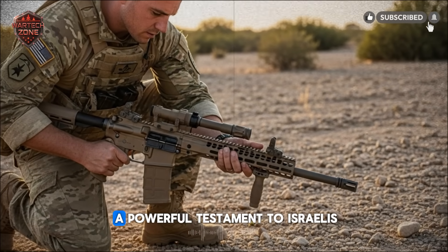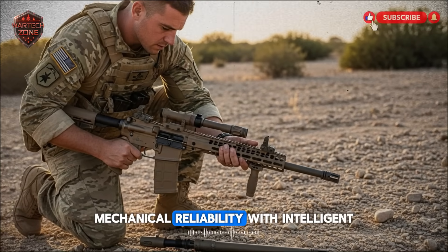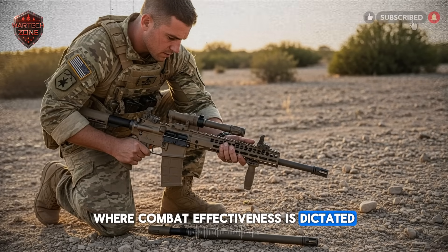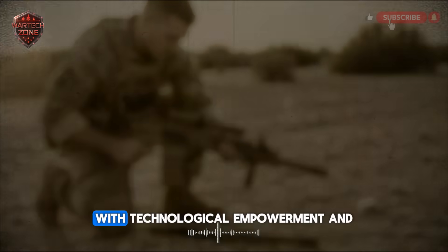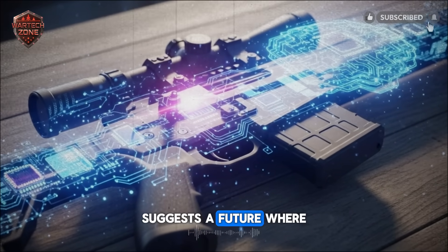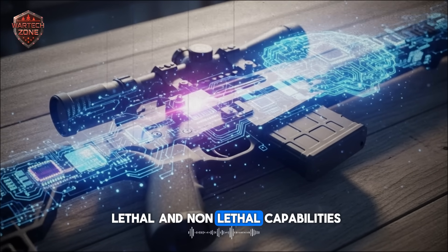This weapon stands as a powerful testament to Israel's cutting-edge military engineering — a perfect fusion of brute force mechanical reliability with intelligent, networked technology. It signals a near future where combat effectiveness is dictated by the seamless fusion of human courage, training, and instinct, with technological empowerment and information superiority. The introduction of this rifle suggests a future where the soldier is not just a trigger puller, but the central node in a web of lethal and non-lethal capabilities.